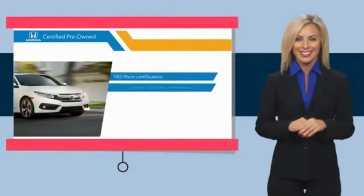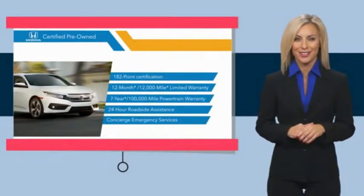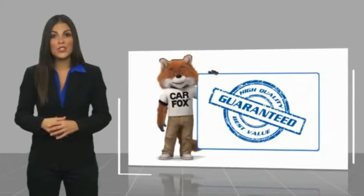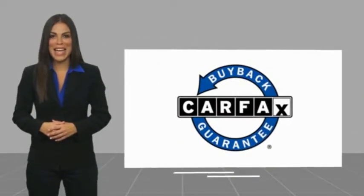Stop by your local Honda dealer today to see why the Honda Certified program is worth looking into. This is a one-owner vehicle with a Carfax Vehicle History Report. Be sure to find a complimentary copy of this report online or contact the dealership. This vehicle qualifies for the Carfax Buyback Guarantee.